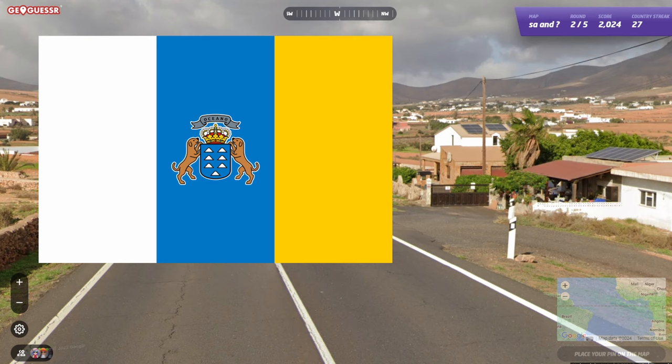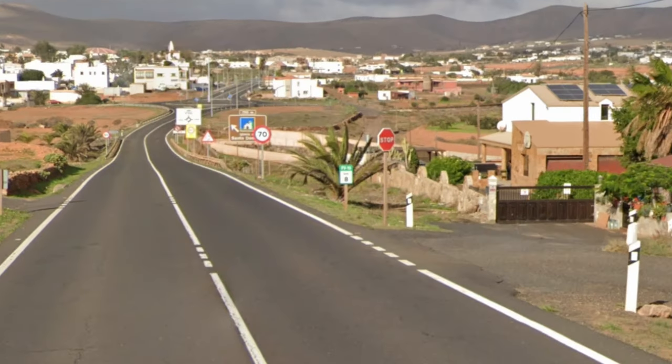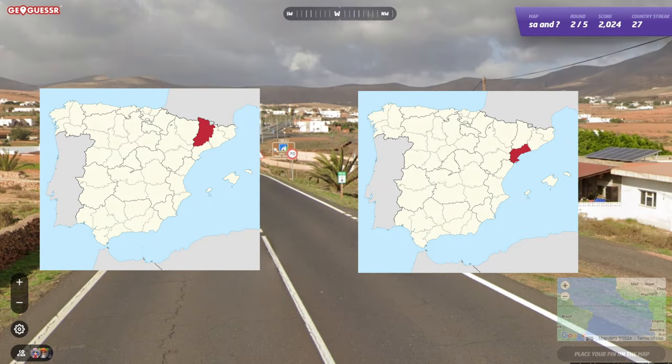The Canary Islands use a bollard with square reflectors, but only on the eastern islands, and the regular Spanish bollard is still used everywhere. This bollard is also used in these two provinces on the mainland.